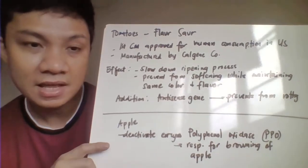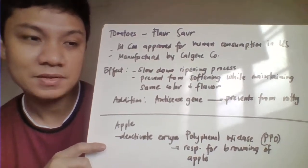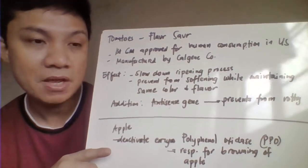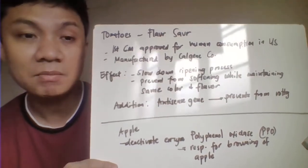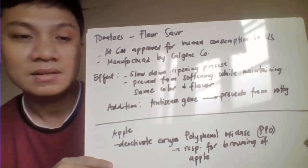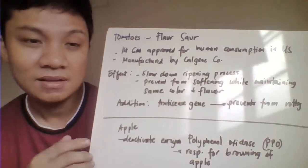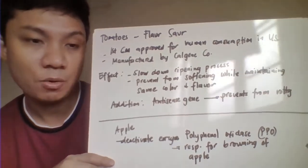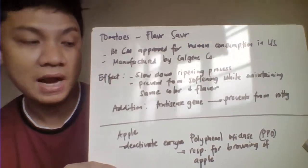Then we have here the modified apple. For the modified apples, it is being modified by deactivating the enzyme PPO, or polyphenol oxidase. This is the enzyme responsible for the browning color of the apple. To prevent the browning process, they try to deactivate the enzyme PPO. This is the effect of the modification here in your apple.